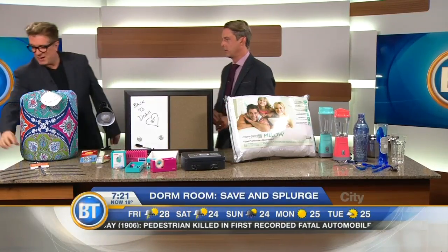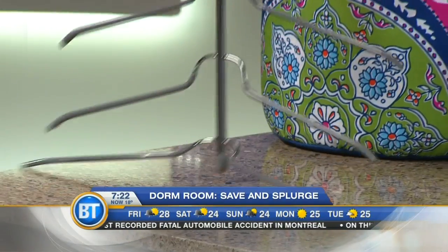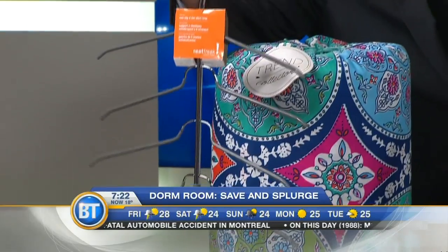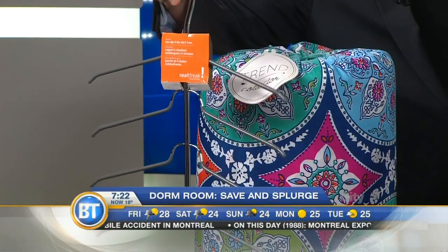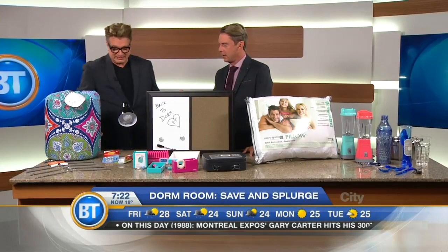Also, buy multi-hangers for the closet because you don't get hangers when you move into your dorm room. You can hang four or five of your nicest shirts on one hanger, which saves space as well.